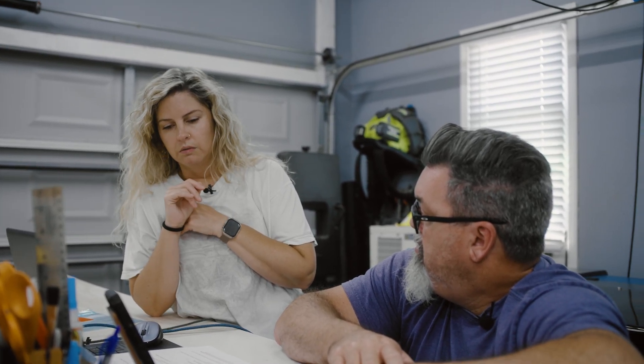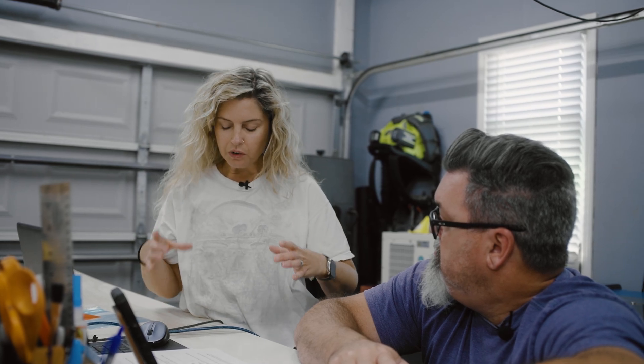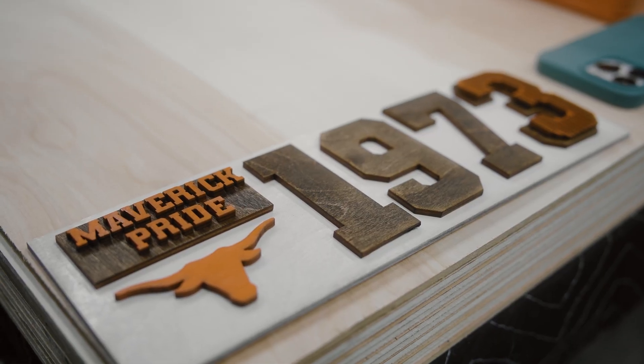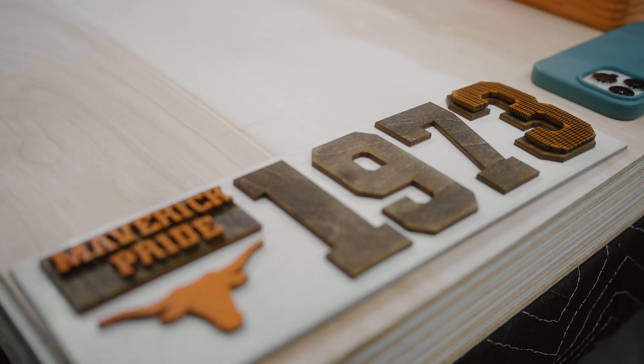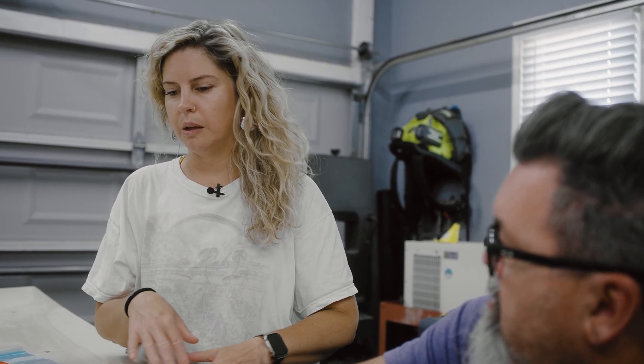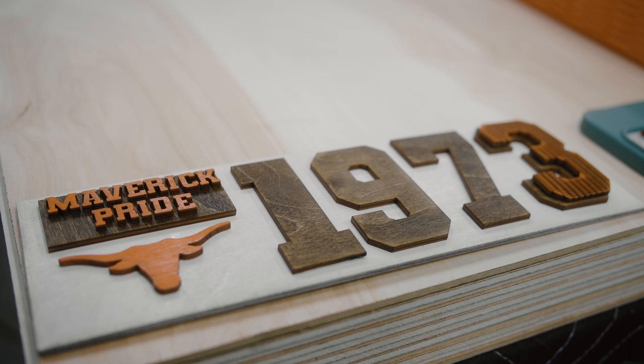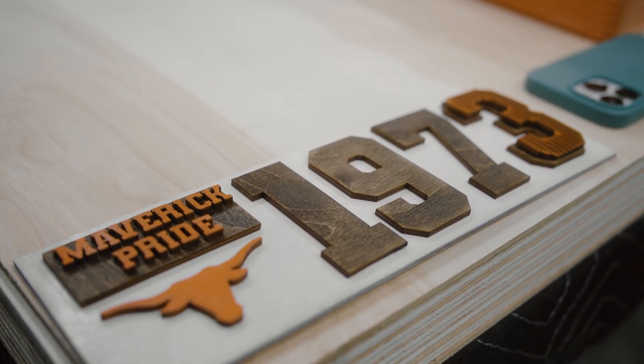We got into Lightburn, created everything, and designed it all. Then we had to do a small mock-up version because once they realized they wanted it to say 'Mav Pride' and she thought she wanted it above the numbers, it was like — that's not going to fit with the letters or numbers. So we decided to move things around. We had one idea, put it into the program, and it didn't look right. We had to play around and then print out a mini version just to get an idea of what it's going to look like and send to them. I kind of like the mini version too.